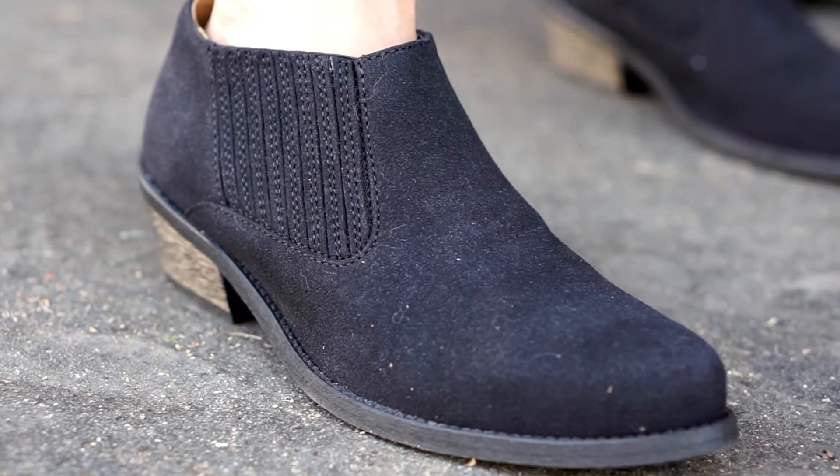I'm properly obsessed with these boots. They're perfectly minimal and so crazy rad — microfiber upper, elastomer sole, and a wooden heel. These are sleek black ankle boots with a pointed toe and a ton of attitude.